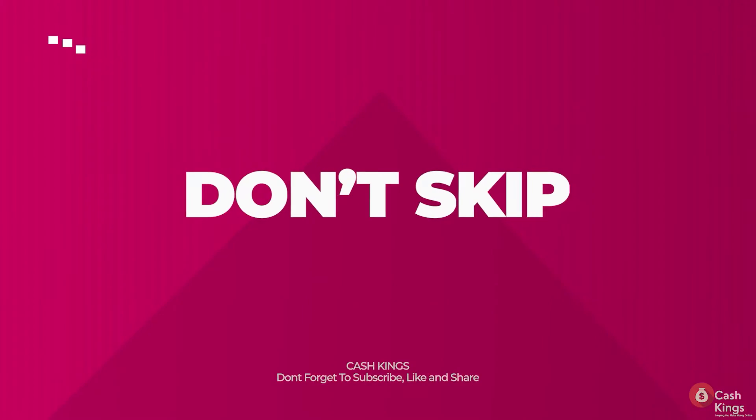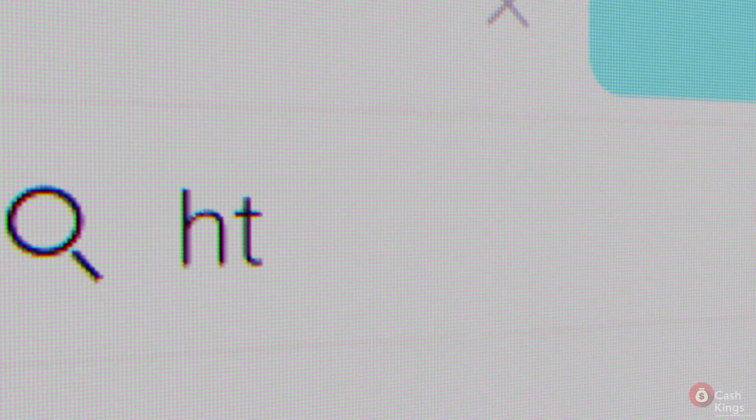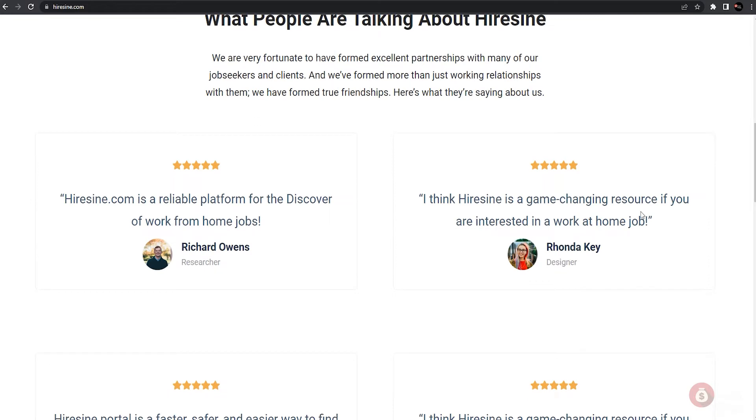Make sure that you don't skip any detail or step in this tutorial, or else you won't be making any money at all. Since this is free to use by everyone, all you have to do is follow everything we will tell you to do and you are on your way to achieving financial success. So let's start this tutorial. First, we need to go to HireSign.com — basically this is a freelancing platform where you can apply for different online jobs from the comfort of your own home.